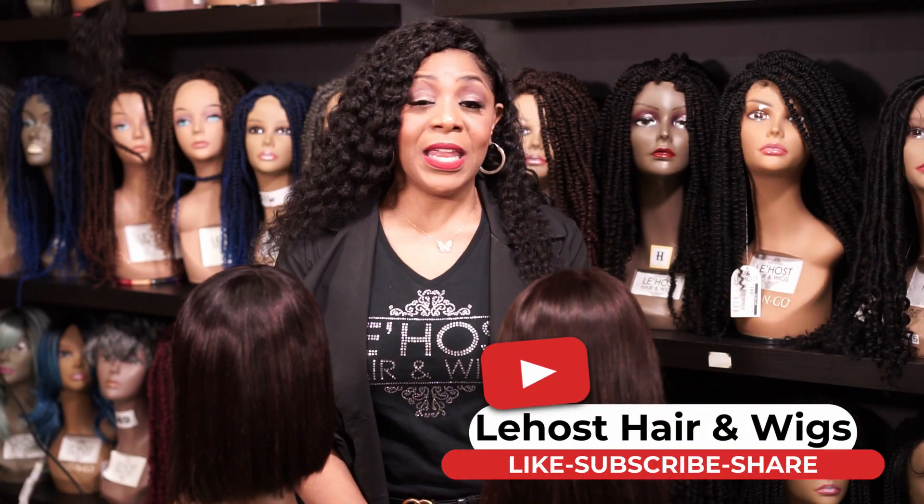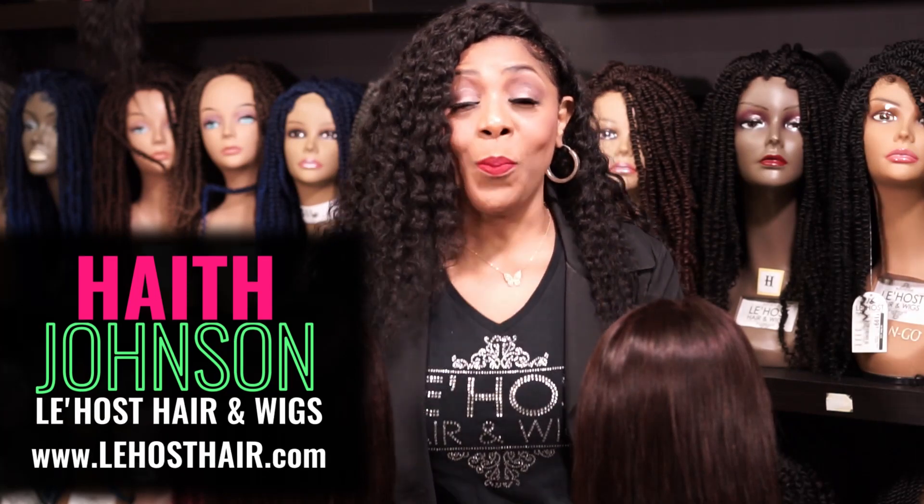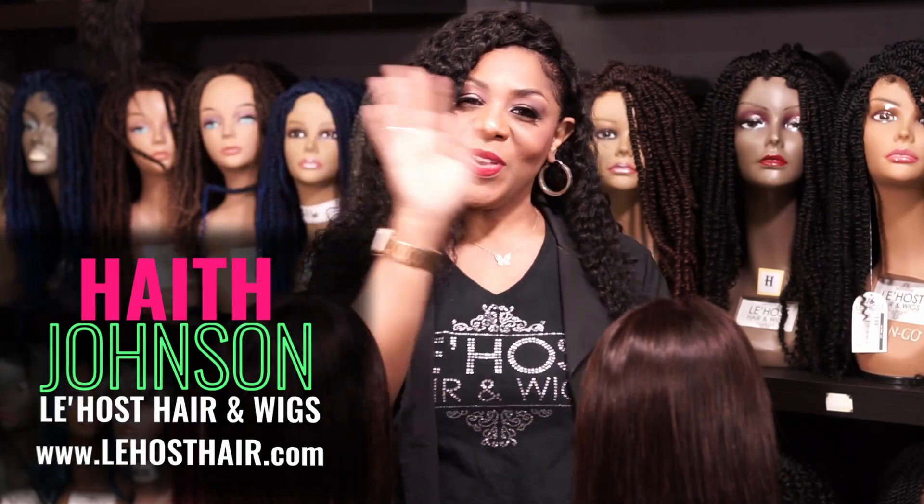Again, this is Haith Johnson. Any questions you may have, please put them down in the comment section. Anything you want to ask me, ask me in the comments — I promise I may do a video and shout you out. Thank you, I hope you subscribe and make sure you like this video. I'll see you in the next one.